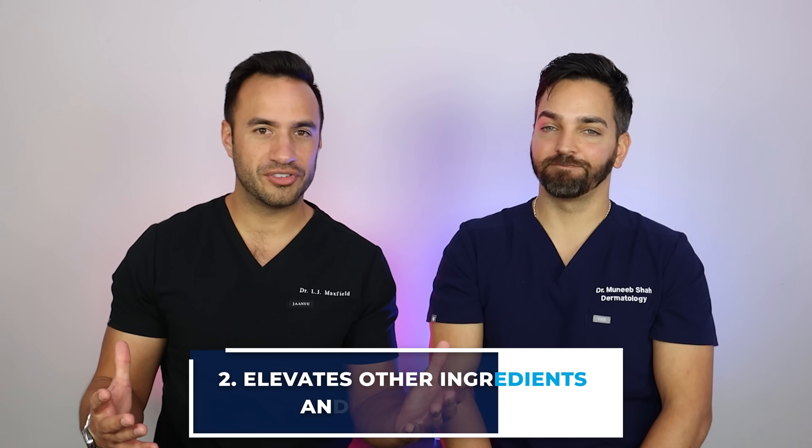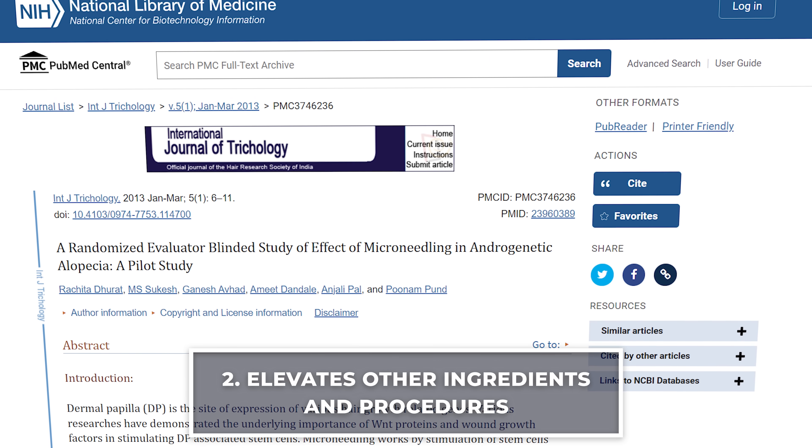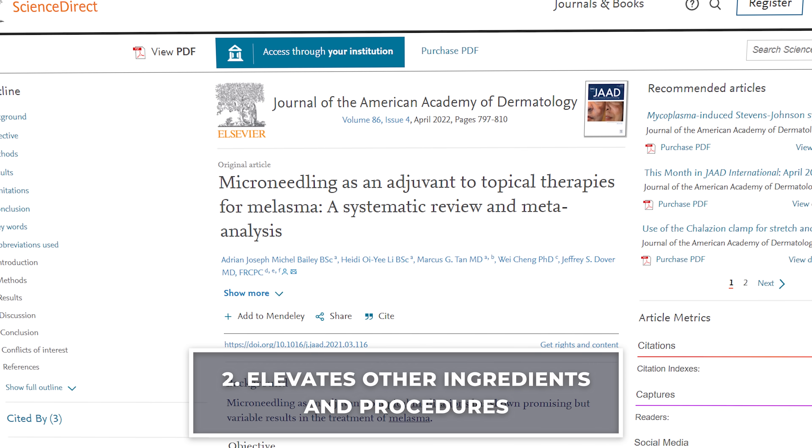That's what microneedling brings to the table itself. Now, here's the whole other arm of microneedling. We know that the skin is first and foremost a barrier, and half the battle of using active ingredients is actually getting them into and through the skin to be effective. So microneedling is also an awesome complementing tool to elevate other procedures. You can use it with radio frequency, with minoxidil for hair growth, with PRP for hair growth, melasma, and multiple other conditions. It gives you not only better absorption, but also this complementing mechanical side — it's a great team player.